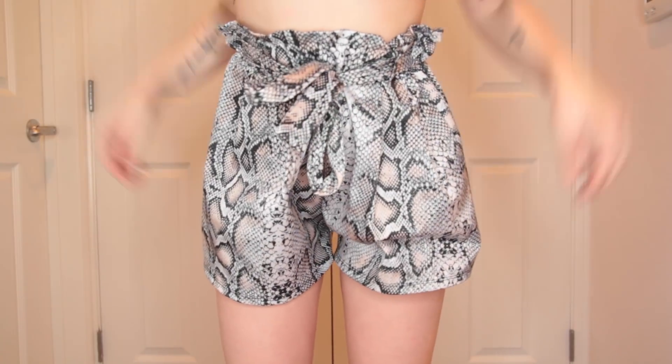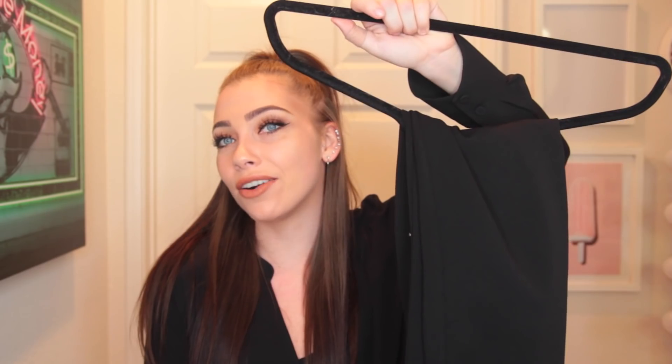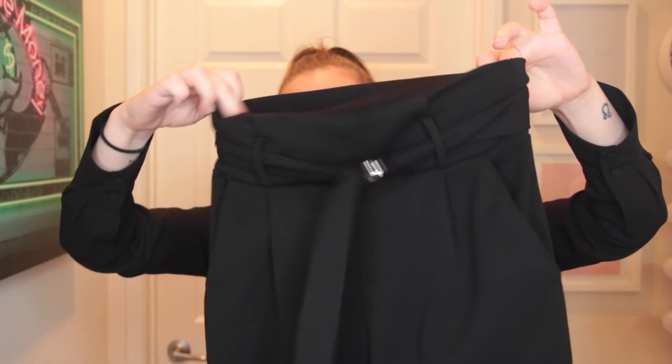Then the last few items: I got these shorts — they're cute snakeskin pattern shorts that tie right here. And then the last thing I can wear to work: just black high-waisted pants, long black pants that are belted. The belt just looks like this — you'll see it when I try everything on.